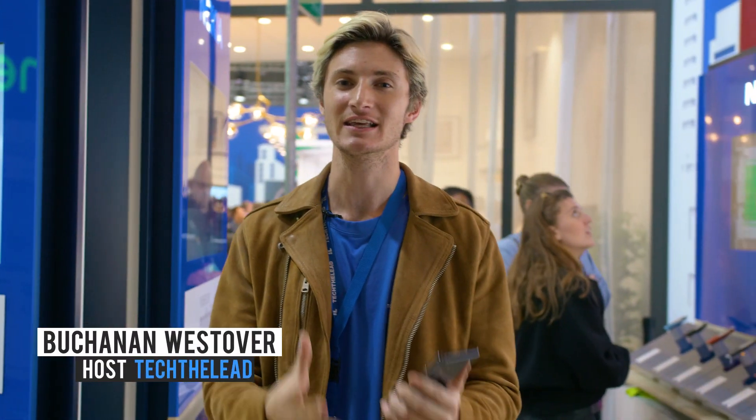As always, I'm Buchanan, here with Tech the Lead at Mobile World Congress. Click subscribe, click the bell. We'll see you next time.